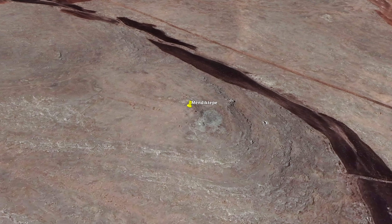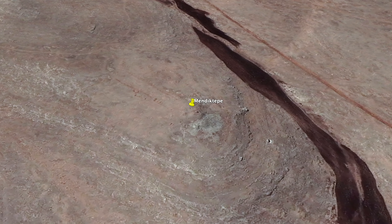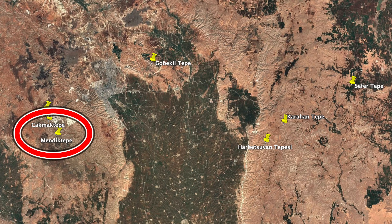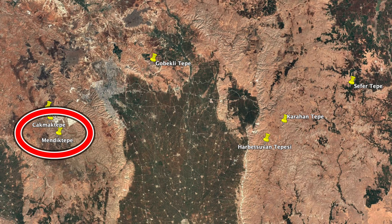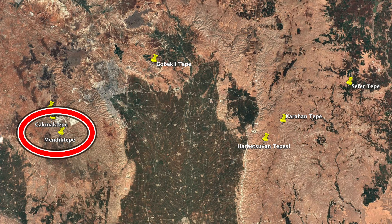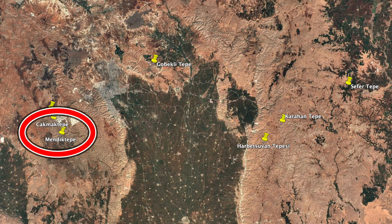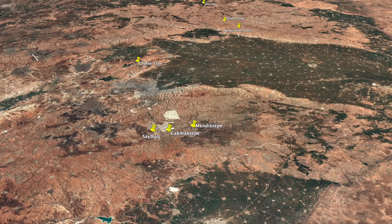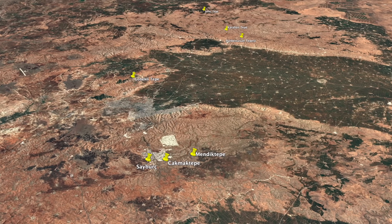Whilst researching Mendic Tepe, I could see a pattern emerging. Mendic Tepe and Chakmak Tepe are the two oldest Tashtapela sites identified so far, and they're both located in the west. So, did people migrate across the region from west to east over time? Although this looks to be a fair assessment, it may not be the case.